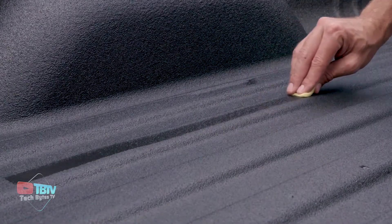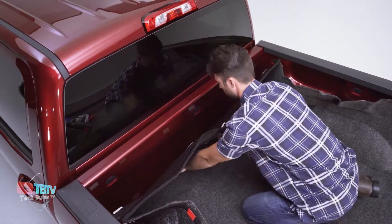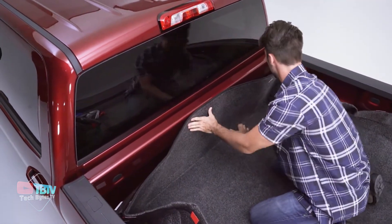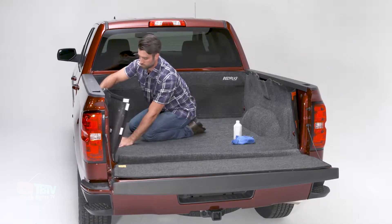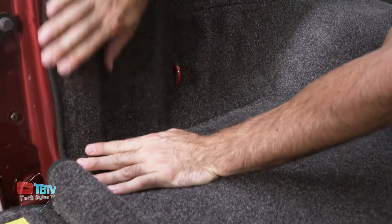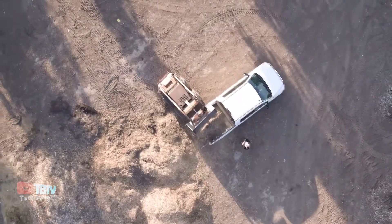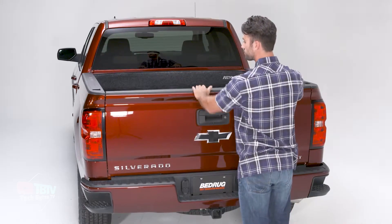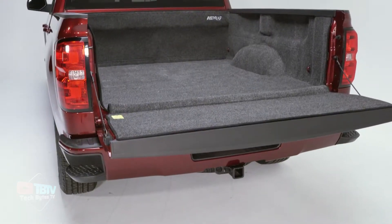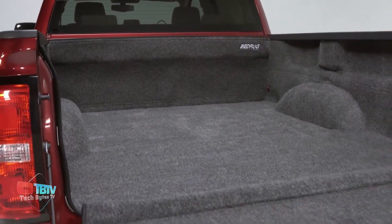All while protecting your valuable cargo and keeping your knees comfortable. Designed specifically for your truck make and model, this bed liner looks great and fits perfectly. Achieve a gap-free surface that won't damage your truck and allows easy access to tie-down points and factory accessories. Its non-slip surface ensures that your cargo stays in place and an integrated hinge between the bed and tailgate prevents debris from accumulating. In addition, the bed rug material is fade-resistant and resists the damaging effects of UV rays.